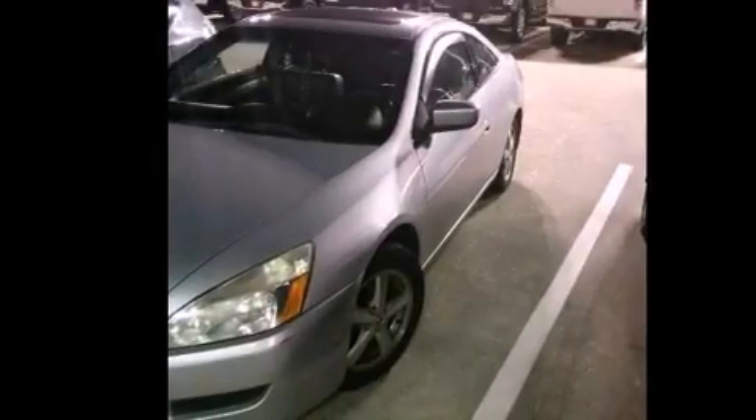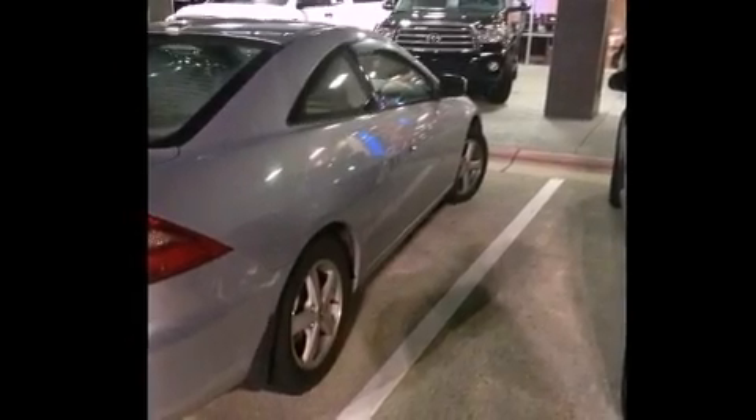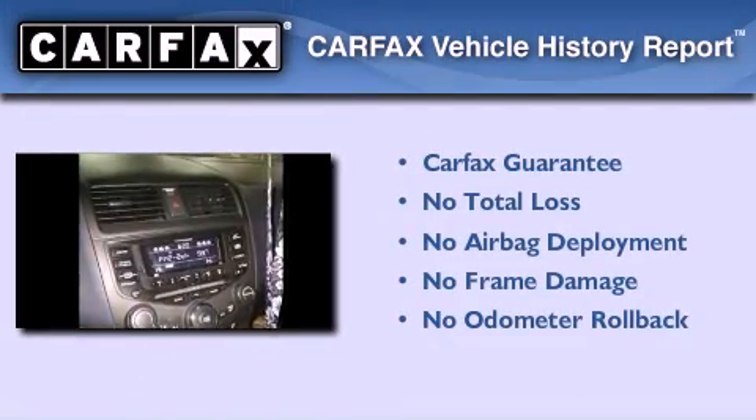With an EPA estimated rating of 34 miles per gallon on the highway, you won't be making frequent trips to the gas pumps. Not to mention if this Honda qualifies for the Carfax buyback guarantee.